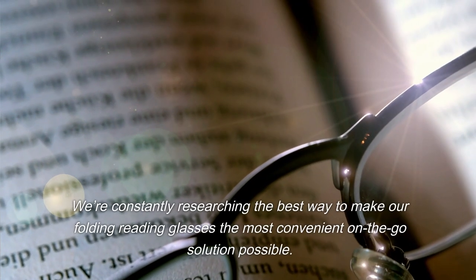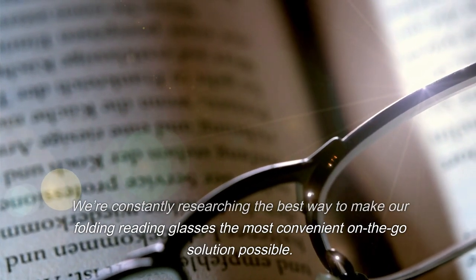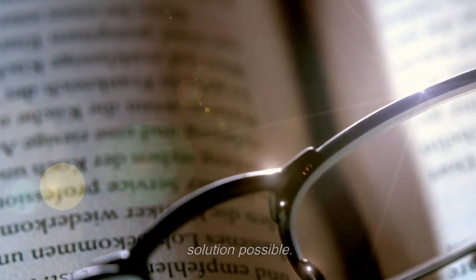We're constantly researching the best way to make our folding reading glasses the most convenient on-the-go solution possible.